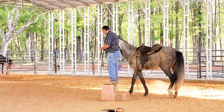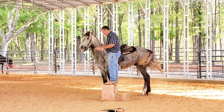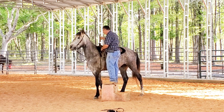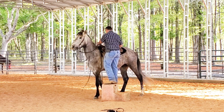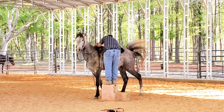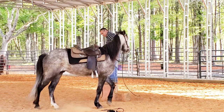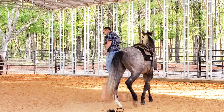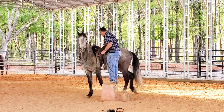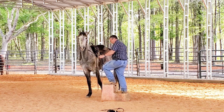Bring him back up here and let him settle — let him stand. I'm going to look — as soon as my hand touched his side, he looks like he's got some worries about his side being touched. We're going to have to address that. I reached down and touched his side, and as soon as I did he flinched. Let's step down and address that.